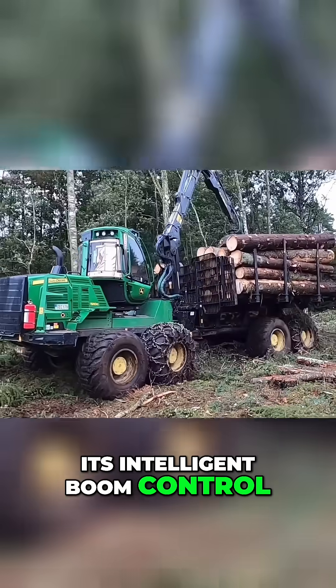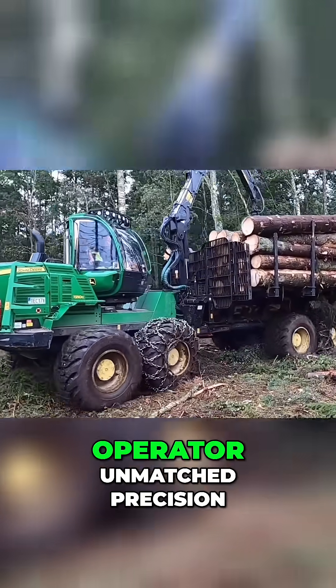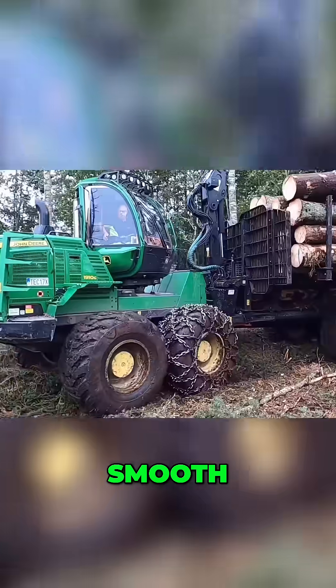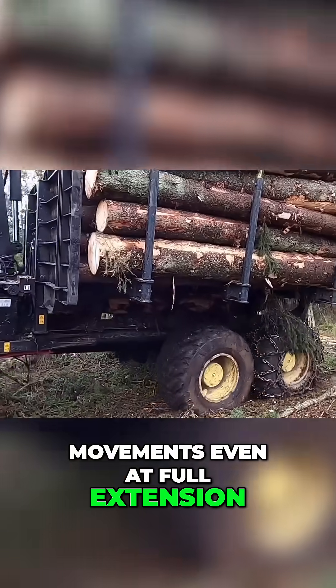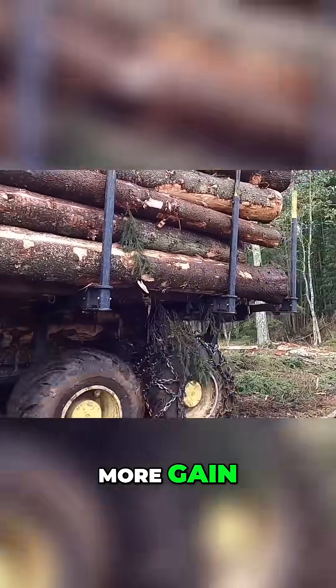Its Intelligent Boom Control (IBC) system gives the operator unmatched precision — smooth, accurate, and fast crane movements, even at full extension. And that means less strain, more gain.